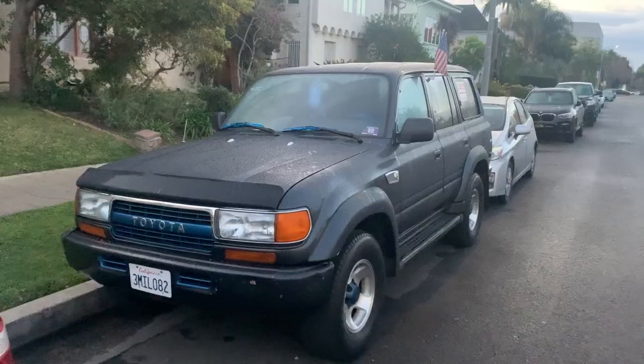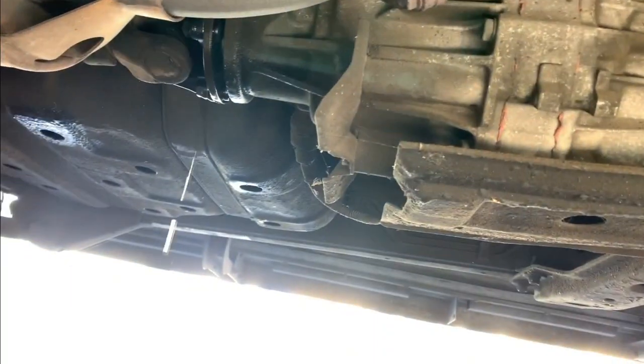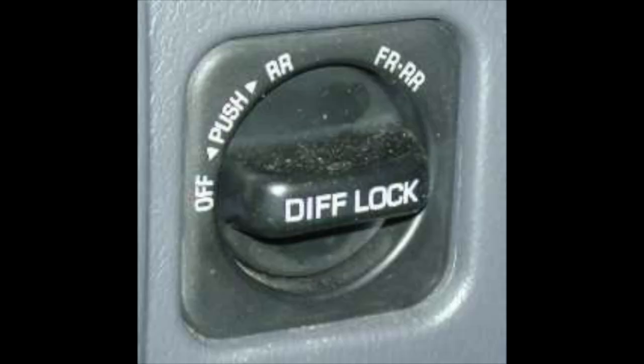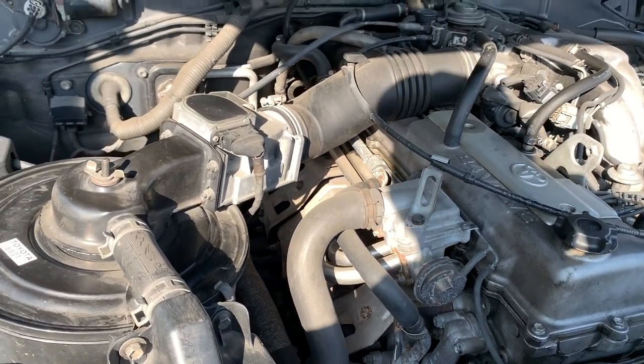What's going on guys? Jake Teasel with the latest Mustang in automotive news. Today I'm looking at a 1994 Toyota Land Cruiser. I'm wondering if I should purchase one of these. Now you know we're gonna go check it out.